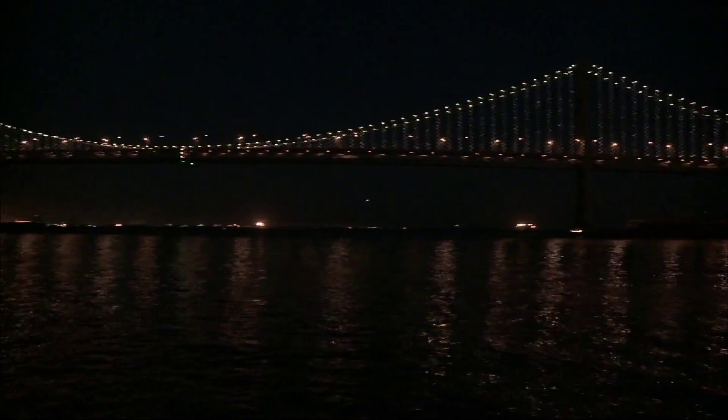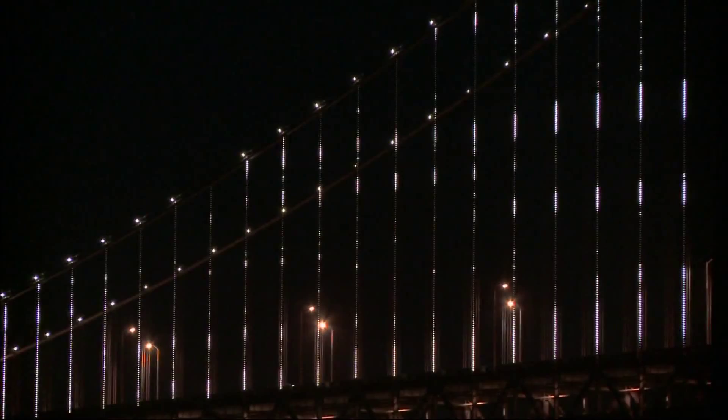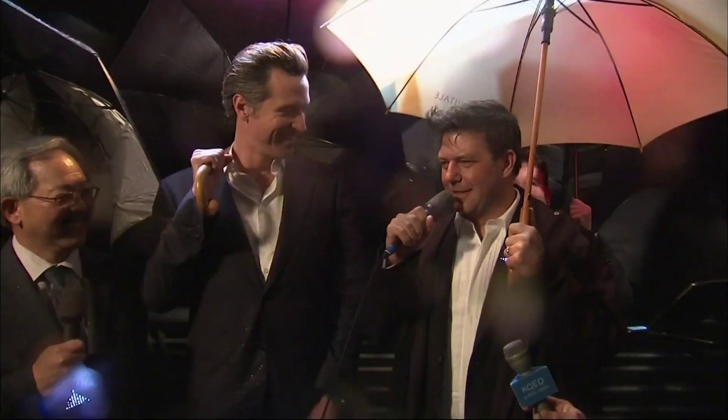It's also a major piece of public art, an increasingly popular and often increasingly controversial art form, like the Gates in New York's Central Park by Christo, or the New York City Waterfalls by Olafur Eliasson, or Cloud Gate, a public sculpture in Chicago by Anish Kapoor.